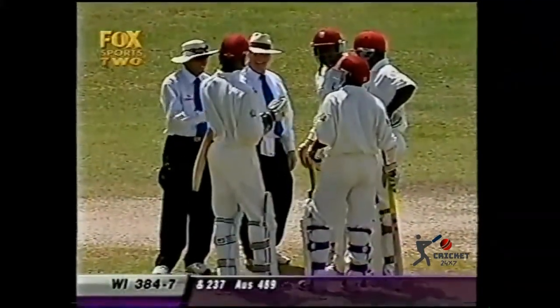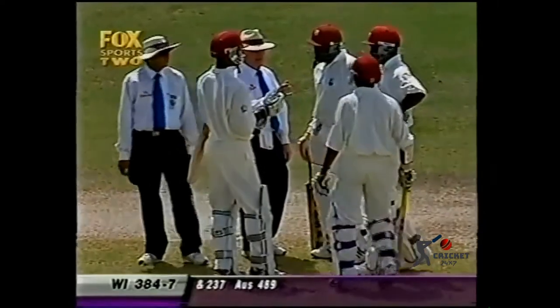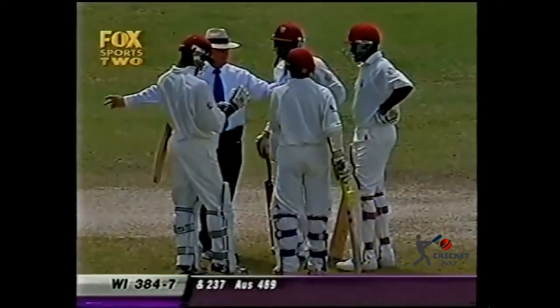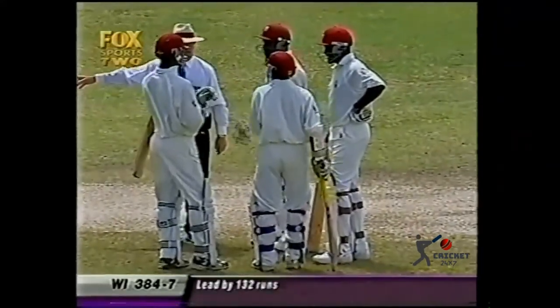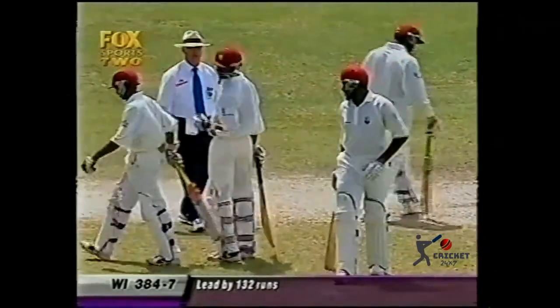Jacobs has come out with a run-up. We have four West Indian batsmen out there now, and just to avoid confusion — which is always a possibility if not a probability — the umpires are just explaining where to go now. Where do we go?